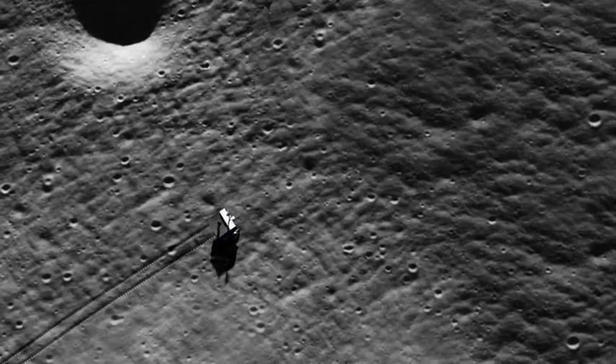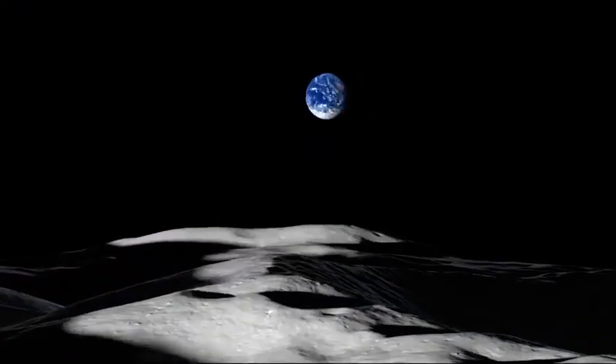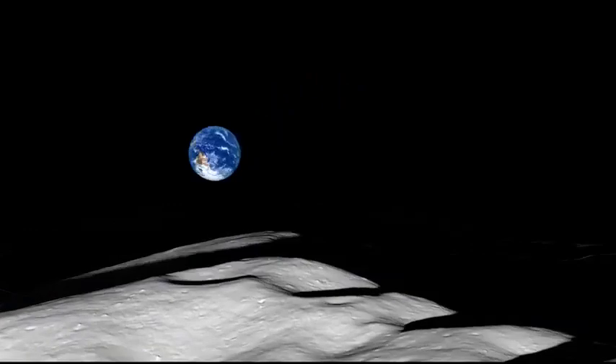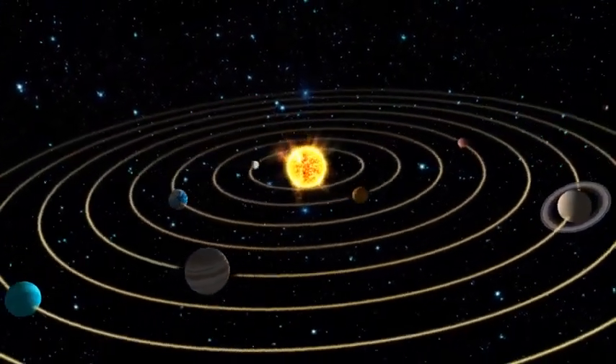Studying moon rocks is really important because we can learn about the moon, we can learn about earth, we can learn about their history, their birth together 4.5 billion years ago. And we can also learn about the solar system and the planets within.